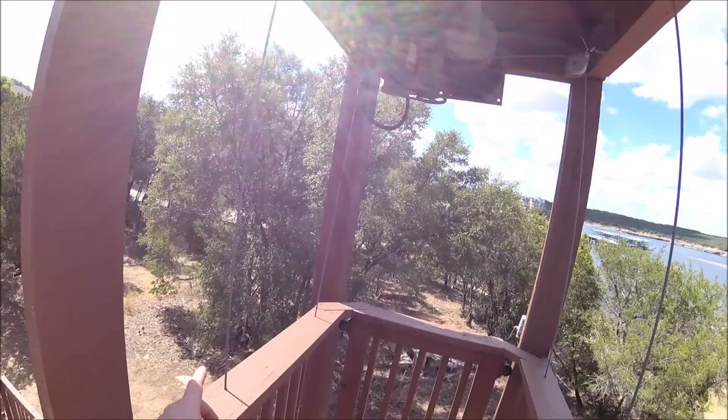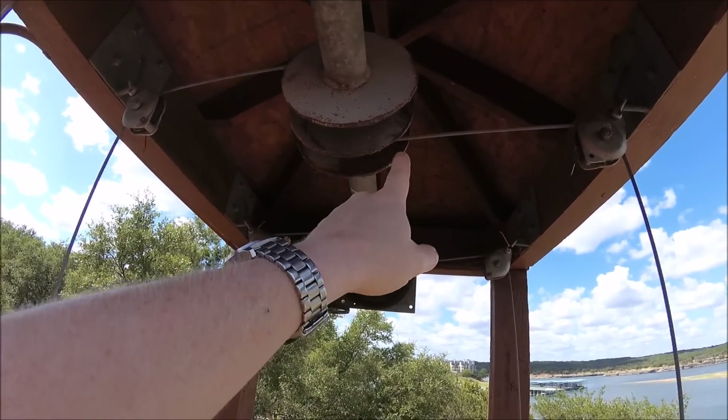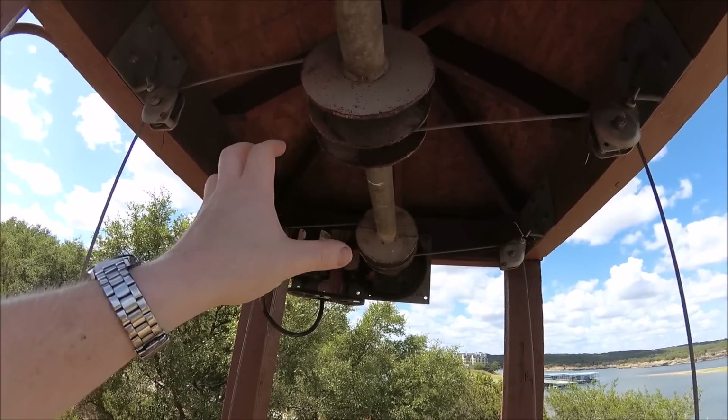It attaches over there, which I don't necessarily like. I would actually prefer it to be two completely separate pieces of cable. Because if the cable broke, instead of just unwinding one corner, it could actually unwind a whole side.